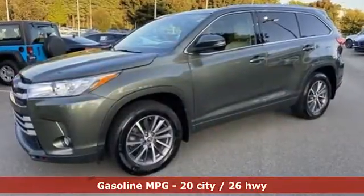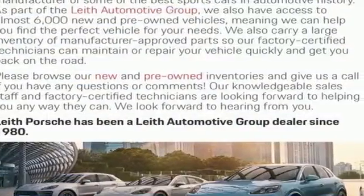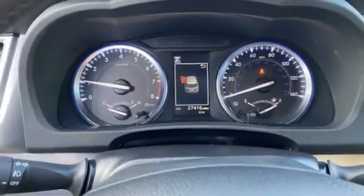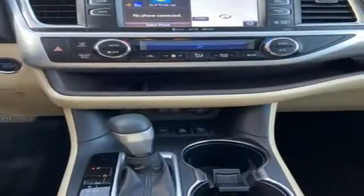V6 engine, front heated leather bucket seats, integrated navigation system, auto dimming rear view mirror, dual zone climate control, doors and push button start proximity key, streaming audio, power sliding and tilting sunroof, wireless phone connectivity, and automatic transmission.